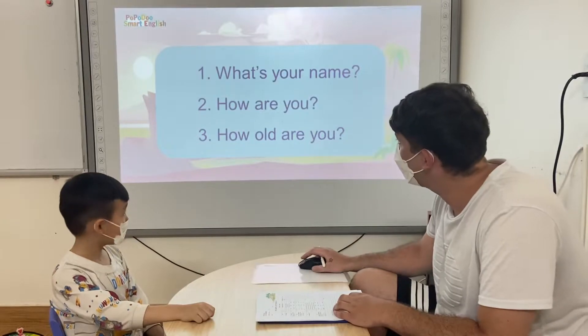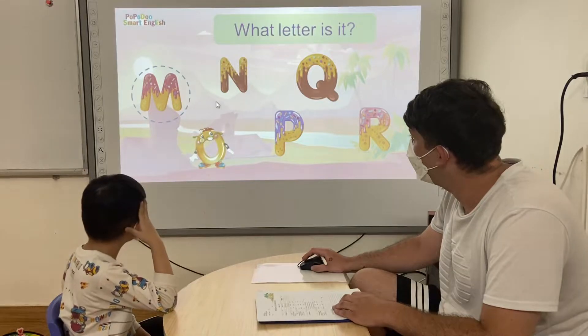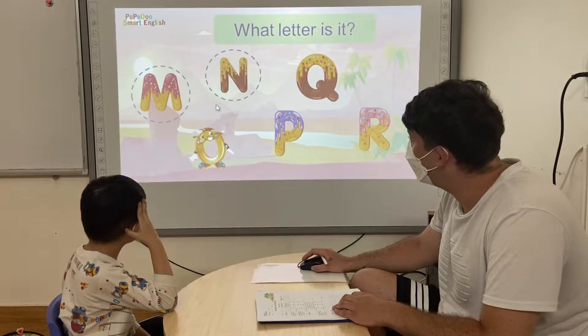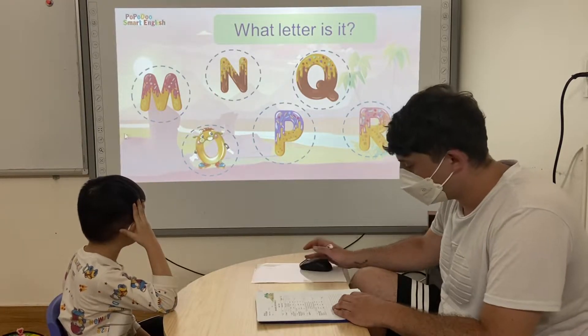Let's look at the screen. What letter is it? Letter N. Letter R. Letter O. That's a P. That's a Q. Good job.